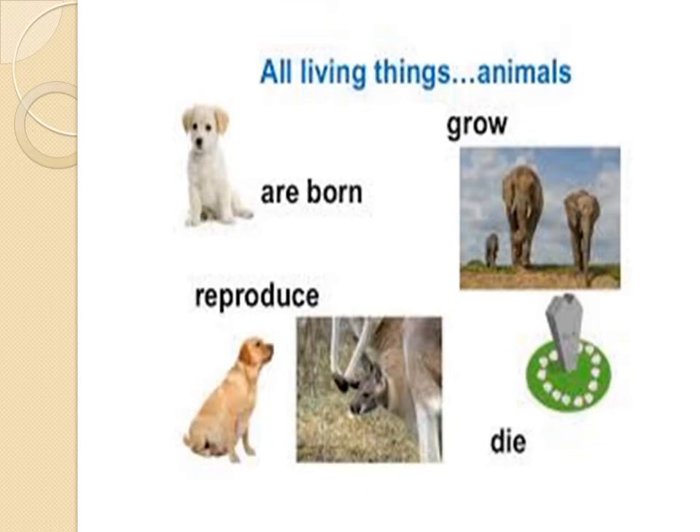Why? Because we are born, because we grow, because we reproduce, and because we die. So remember, animals are living things.